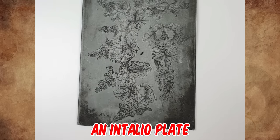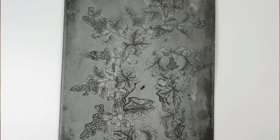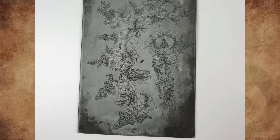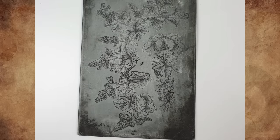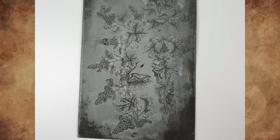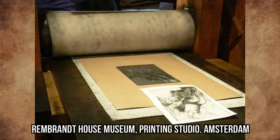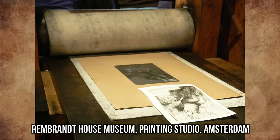It's an intaglio plate. The design looks roughly 1930s to me. The artist used both sides to save on materials, and if you go to the printmaking department at your local university, they could print it for you. You mentioned no markings — this is typical, as the artist would not sign the plate itself, but rather the artwork.